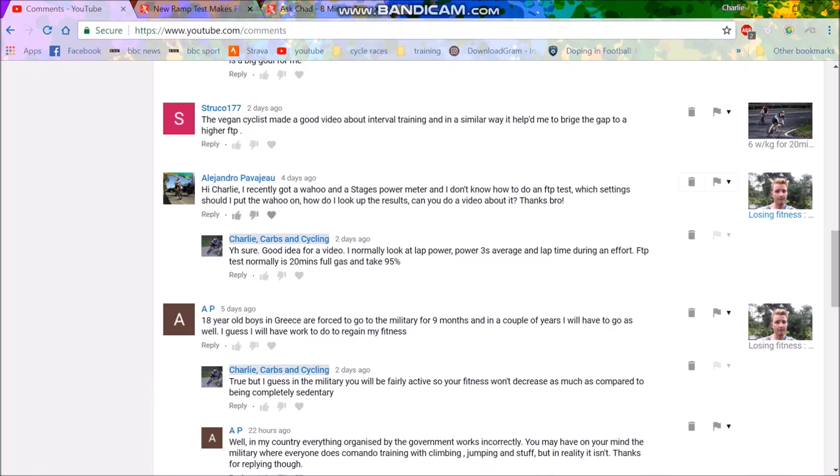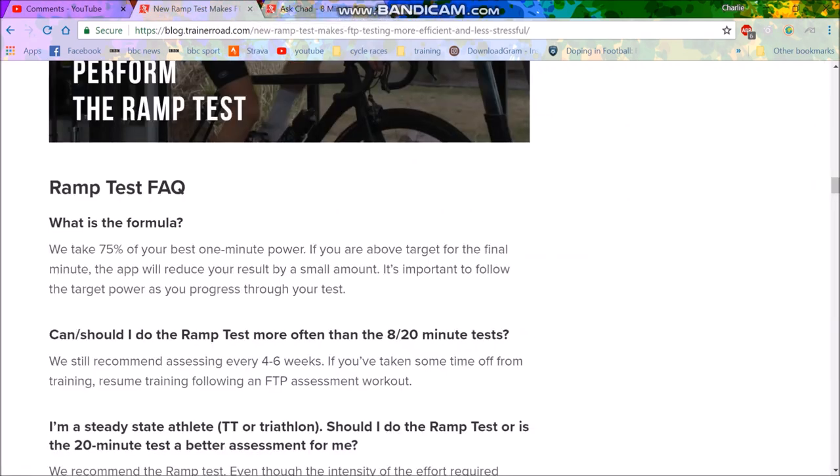I got a question recently about FTP tests. Someone just got a Wahoo and stages and didn't know how to do an FTP test, so I thought I'd just go through the different types of FTP tests.